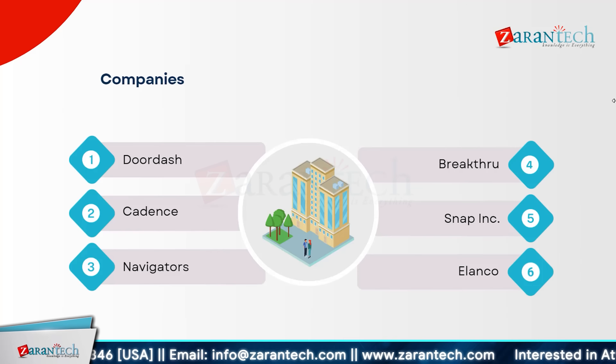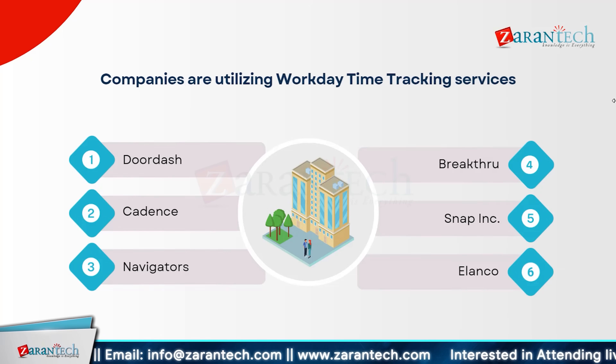Today we highlight companies benefiting from Workday time tracking. Leading the way is DoorDash, transforming its delivery logistics. Cadence is enhancing its project management with precise time tracking. Navigators are optimizing their operations for better efficiency. Breakthrough is streamlining its workforce management processes. Snap Inclusive is leveraging Workday to track employee hours and productivity. And Elanco is using this technology to ensure accurate timekeeping and payroll management. Each of these organizations is harnessing Workday time tracking to boost operational efficiency and accuracy.